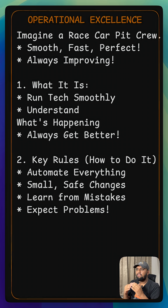Just like the pit crew constantly fine-tuning their process, operational excellence means your tech team is always improving how they build and run things, ensuring peak performance and efficiency. Pretty essential, right?